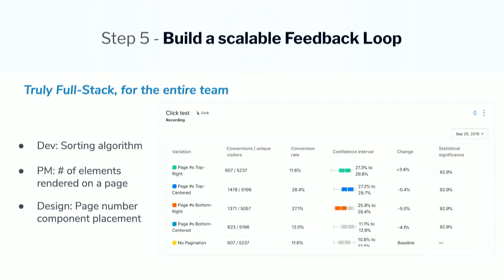Step five: build a scalable feedback loop. LaunchDarkly is truly full stack. When most people think about feature flagging, they think about turning a UX element on and off, and that's definitely not the case. Our own dev and ops teams feature flag things like search algorithms, and they're running experiments on things like page load time. An example of how you could build a scalable feedback loop when launching a feature is creating an experiment. An experiment in LaunchDarkly is simply associating a metric with a flag. In this case, the flag has five different variations — Vikram, our designer, is curious where to place the page numbers: bottom-centered, bottom-right, top-centered, top-right, bottom-left, et cetera.